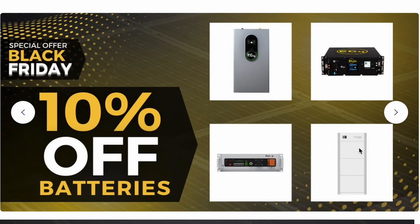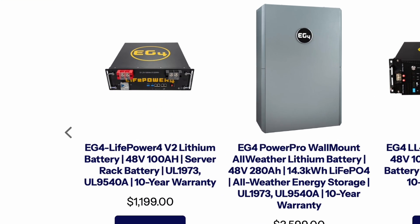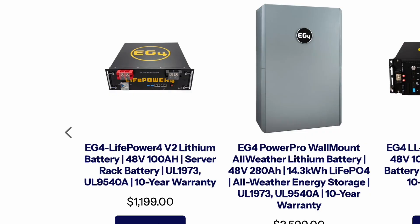Plus, all batteries are 10% off and there are some amazing options you'll want to check out. One of the top picks is the EG4 LifePower4 V2 lithium battery — it's one of our favorites. This 48-volt 100 amp-hour battery is just $1,199, and with 10% off, wow, that's an amazing deal.